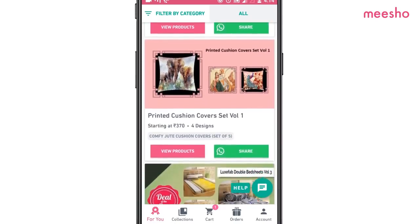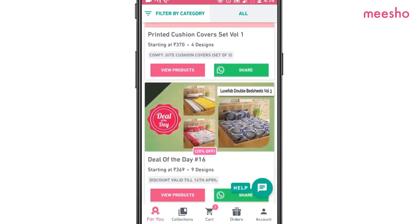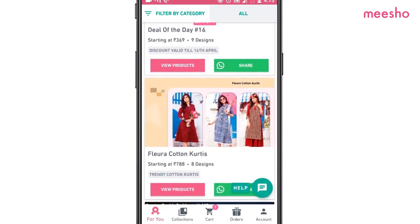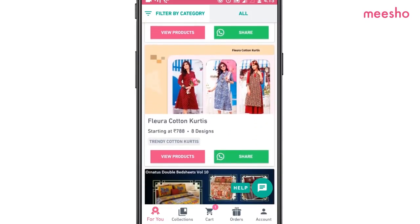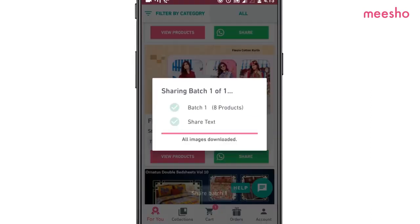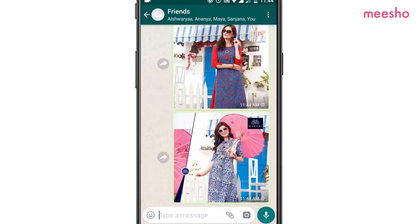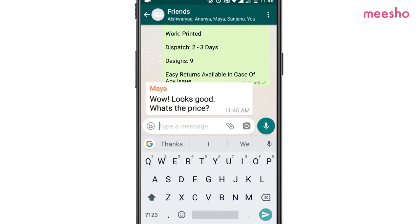The moment you open the app, you see a huge collection of quality products sourced from the best suppliers in business. Select the catalogue that you like and share it with your friends and family on WhatsApp. After you share the catalogue, you will start receiving price enquiries.